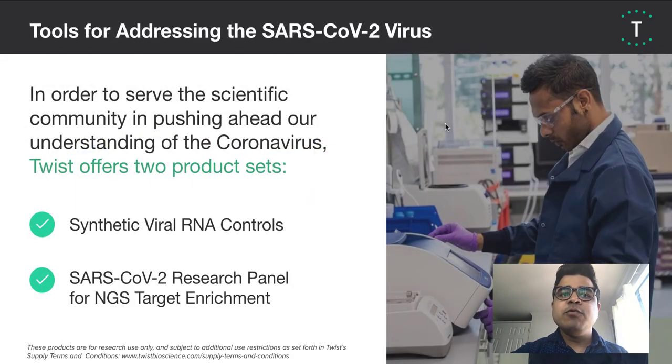In the last few weeks, to address needs in the scientific community to push ahead our understanding of the coronavirus, we have used our platform to produce two product sets: namely the synthetic viral RNA controls and the SARS-CoV-2 Research Panel for NGS target enrichment.